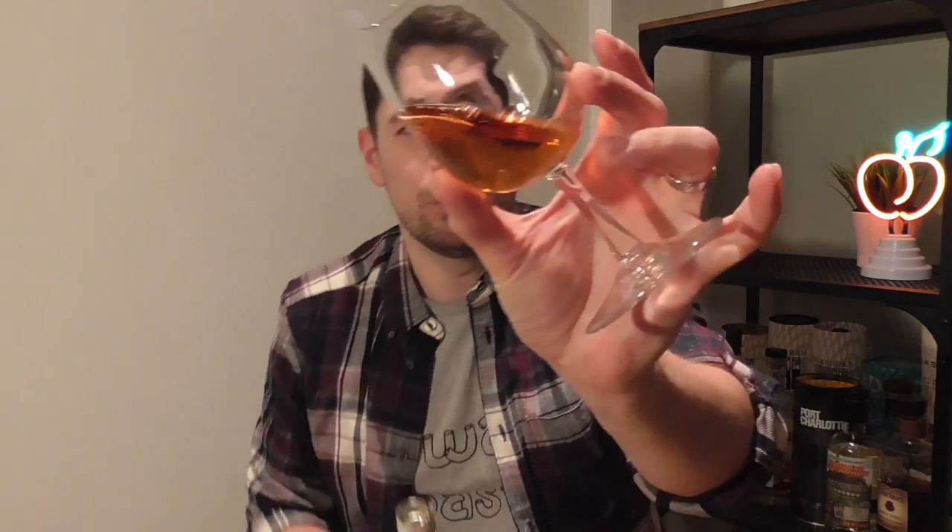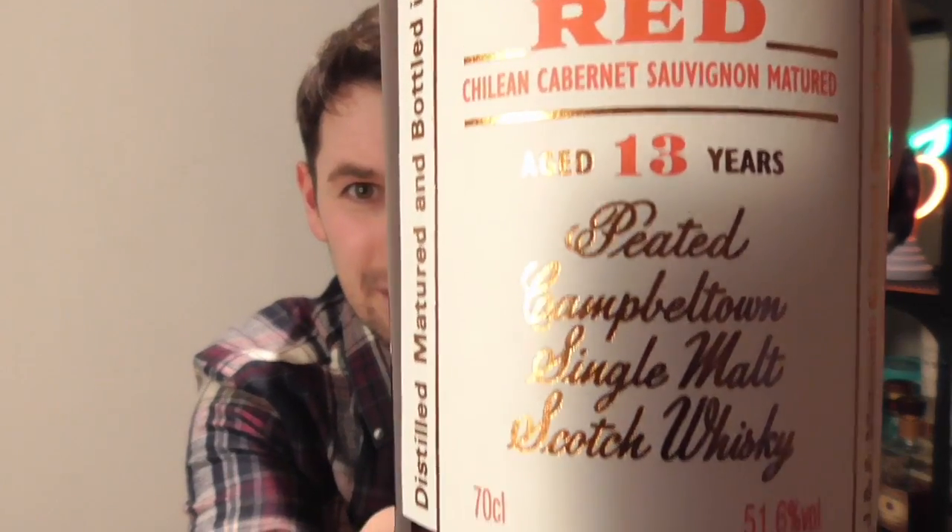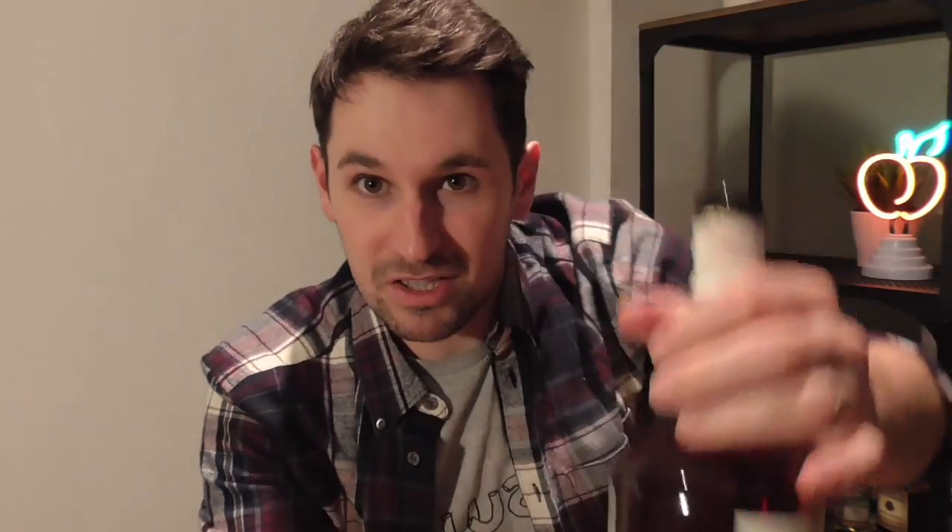Look at that lovely pinkish hue. The light isn't ideal, but that is a really nice pinkish hue and you can see that red wine partial maturation has played a big part. Bottled at 51.6%. Distilled at Springbank Distillery, so it is Longrow. At Springbank you get Hazelburn — their triple distilled, very slightly peated or often unpeated offering — then Springbank, which is middle of the road in terms of peat, and then Longrow, which is big, beastie, peaty flavour.